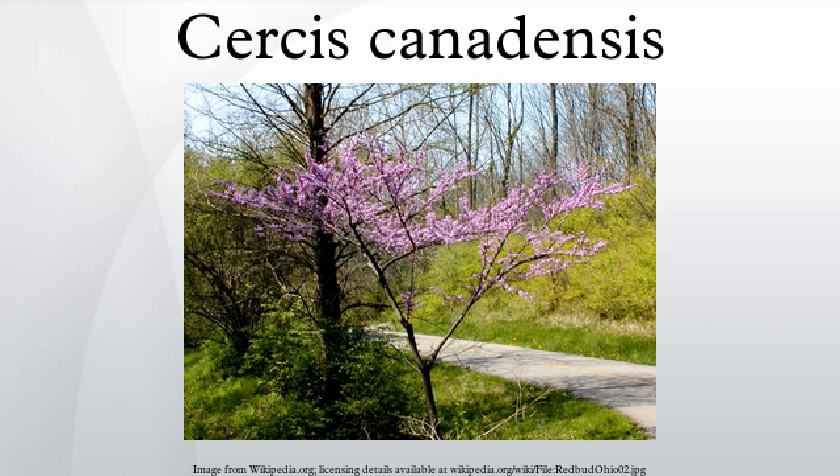Stamens: 10, inserted in two rows on a thin disc, free, the inner row rather shorter than the others. Pistil: ovary superior, inserted obliquely in the bottom of the calyx tube, stipitate. Style fleshy, incurved, tipped with an obtuse stigma.